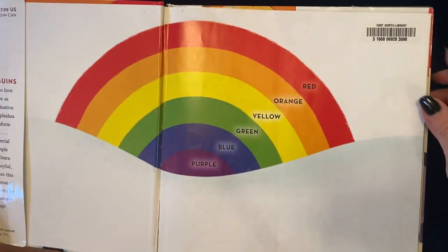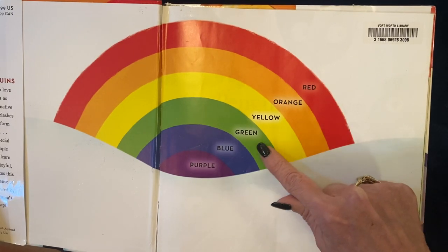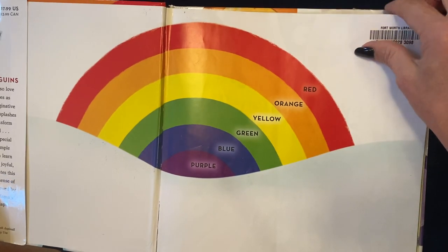Look at that pretty rainbow. Red, orange, yellow, green, blue, and purple.